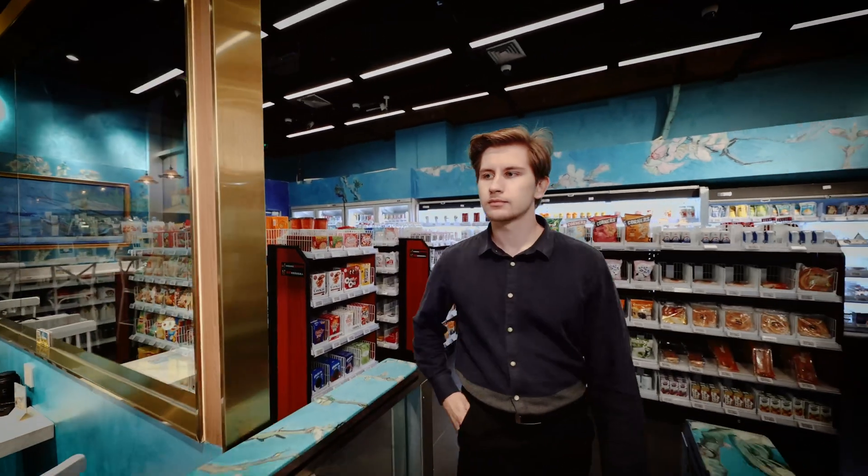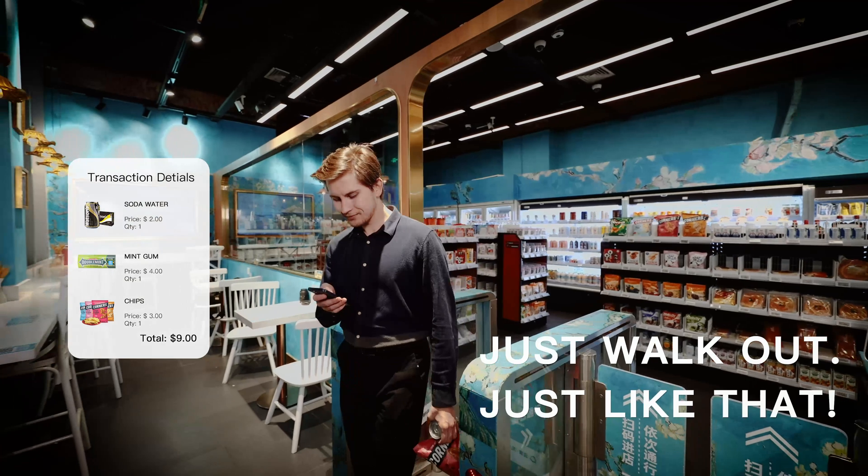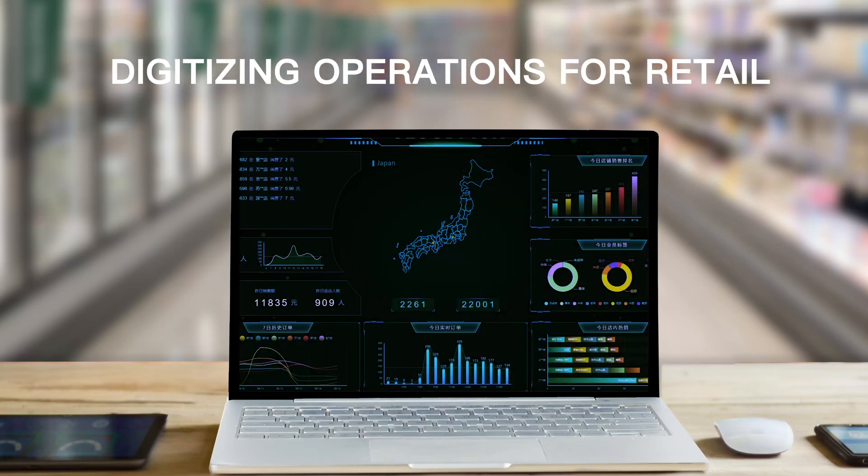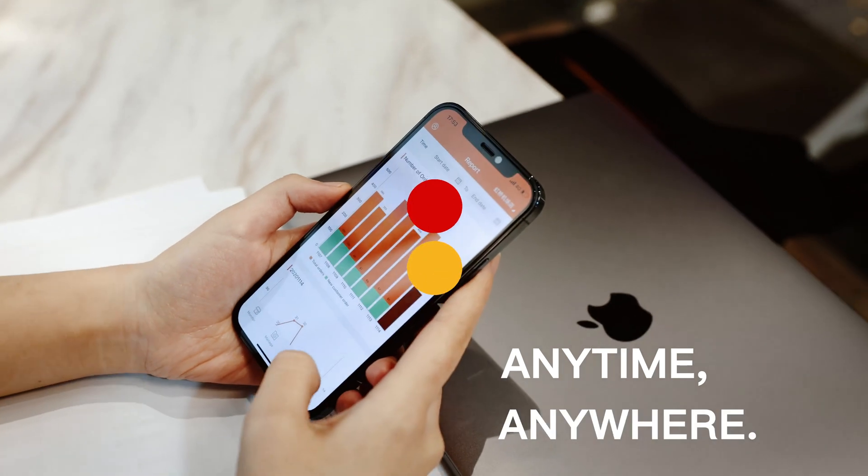Once customers have finished shopping, they can simply walk out of the store and they will be charged automatically. Our store management system, empowering daily operations, making store decisions more intelligent and operations more efficient.